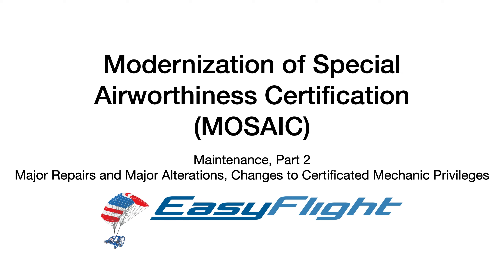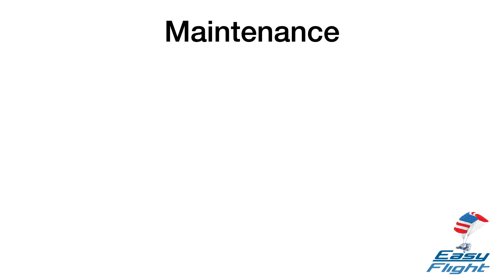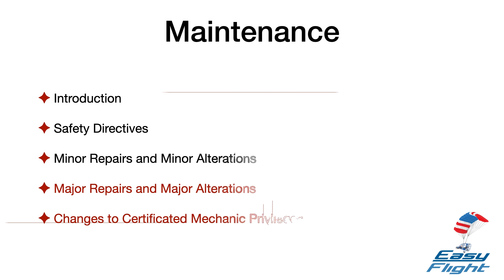Let's finish the discussion on maintenance. So that you get a scope of everything in this section, here is a list of individual items. Here in Mosaic number 32, we'll talk about the last two areas: major repairs and major alterations, as well as changes to certificated mechanic privileges.